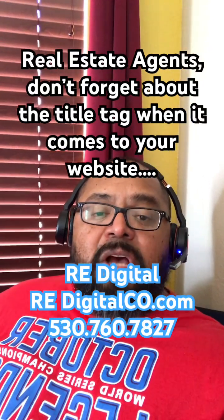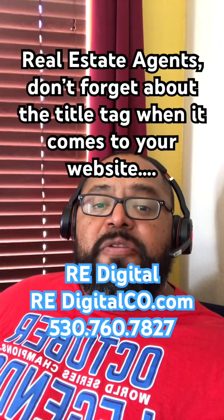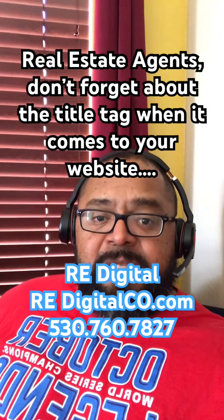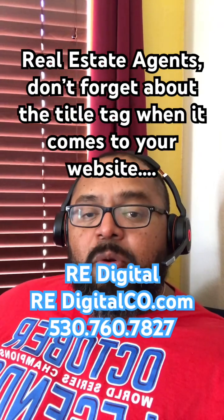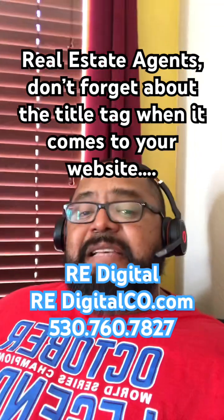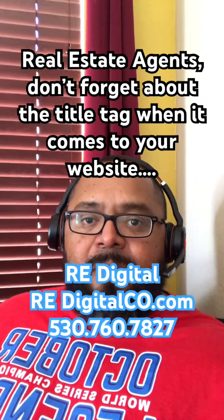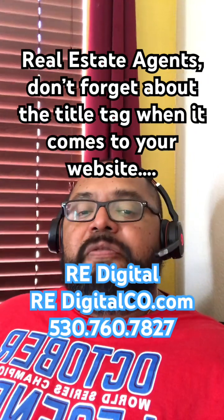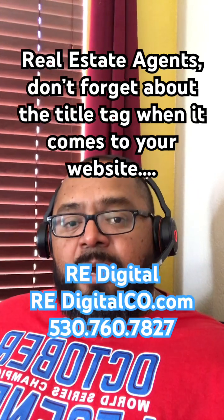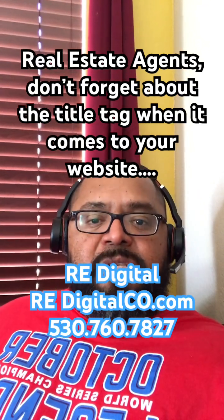Real estate agents and brokers, when it comes to your real estate website, do not forget to check the keywords or phrases that are in your title tag. A lot of times when realtors and brokers reach out to me and they want help with their website, the first thing I do is look at the title tag of the homepage. You want to make sure that the title tag has keywords or phrases that you are specifically targeting or that you would like to be ranked for when it comes to people doing searches on Google.